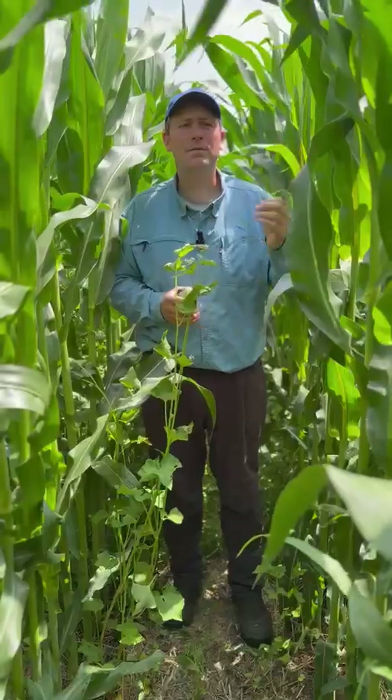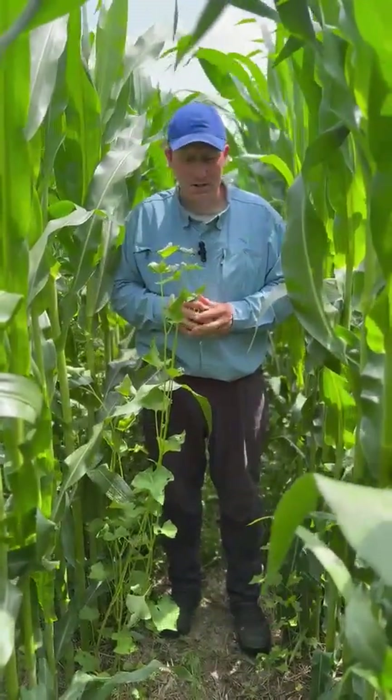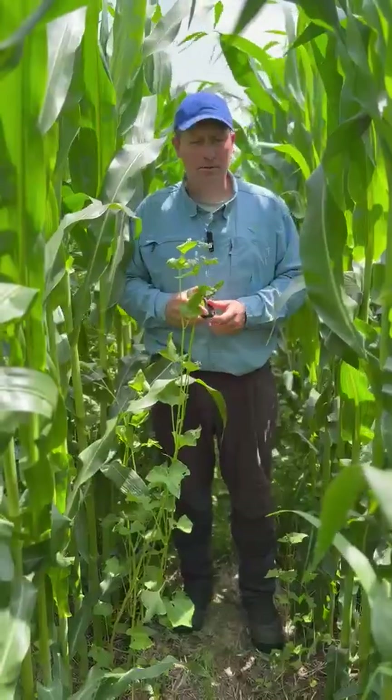We're in week 8 since the corn has been planted, and we're in week 4 with the cover crop. The corn is at V13 or V14 for growth stage — you can see it's up overhead — and week 4 again for the cover crop.